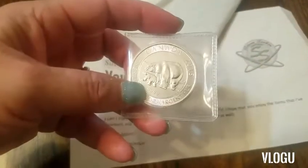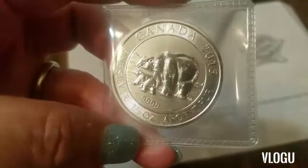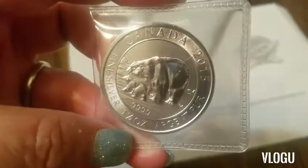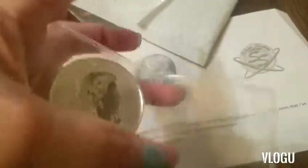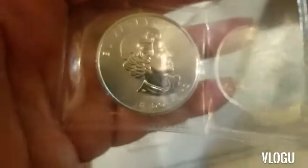I got this beautiful Canadian 2015 1.5 ounce 4.9 silver coin with a polar bear and her cub on the front. On the reverse, it has Queen Elizabeth II, $8 value. This is just a beautiful coin.